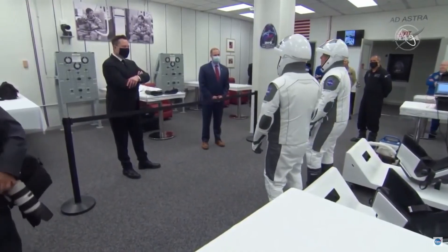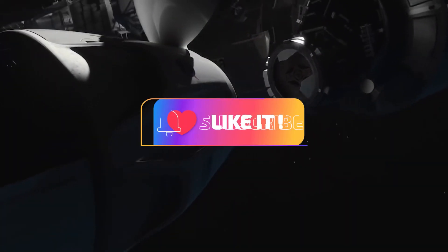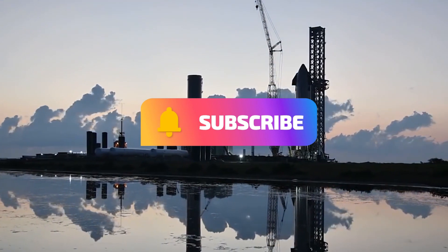What do you think? Can we travel at the speed of light? Leave a like and comment down below, and subscribe to the channel for more interesting videos. Goodbye and take care.